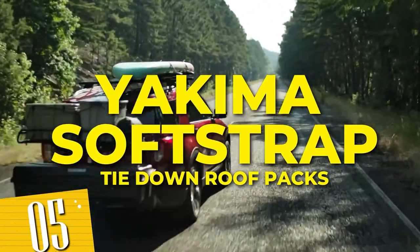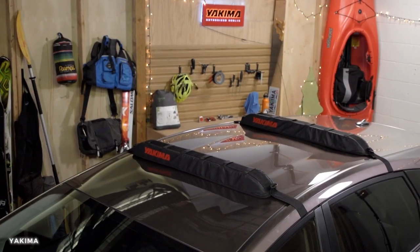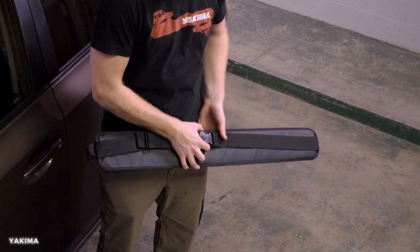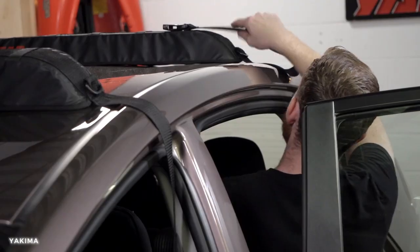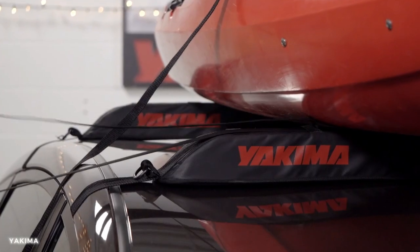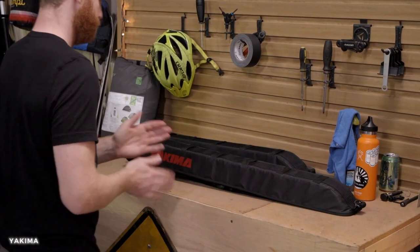Number 5: Yakima soft-strap tie-down for roof racks and cargo boxes. Designed for rooftop use, this sleek and sturdy cargo box ensures that you can bring all your essential gear and equipment on your missions. With its spacious interior and easy-to-use mounting system, it offers a hassle-free solution for transporting your belongings. It's time to elevate your experience and hit the road with confidence.